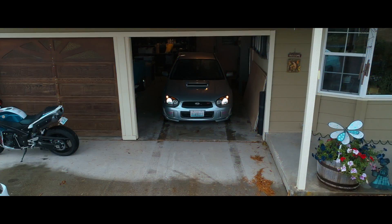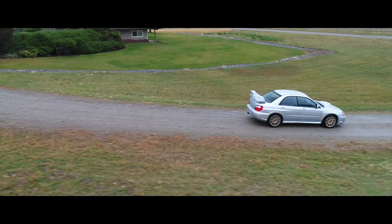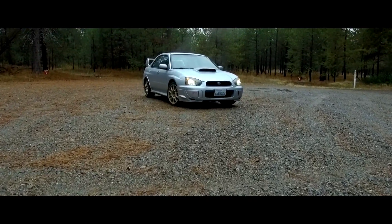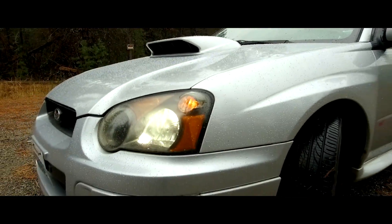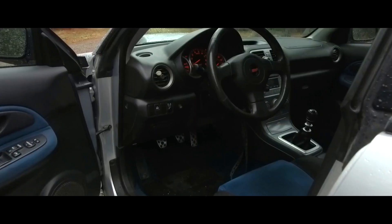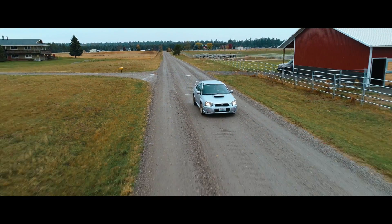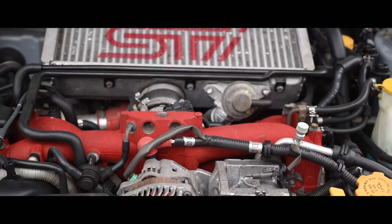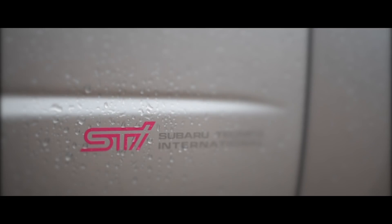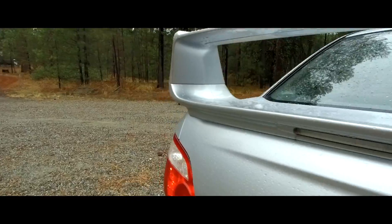That's why we're going to bust out the drone with this car. Look at this car! We'll be right back.